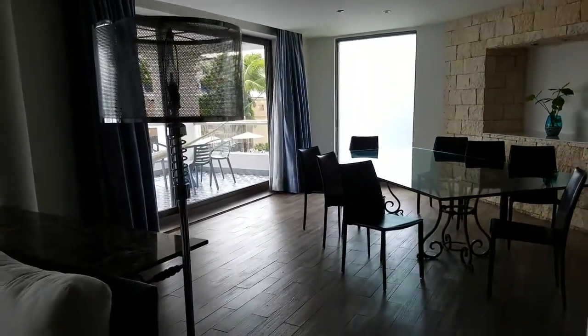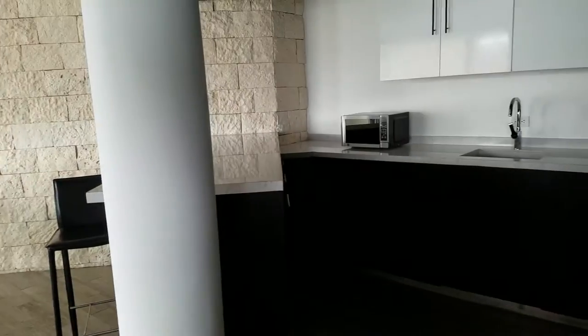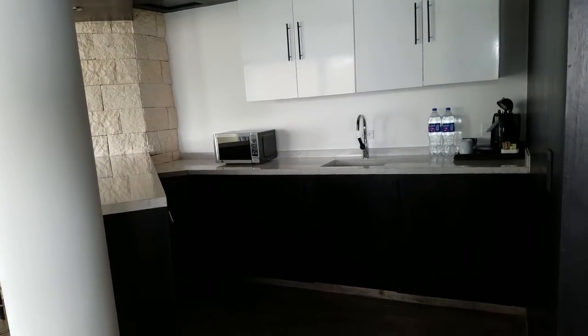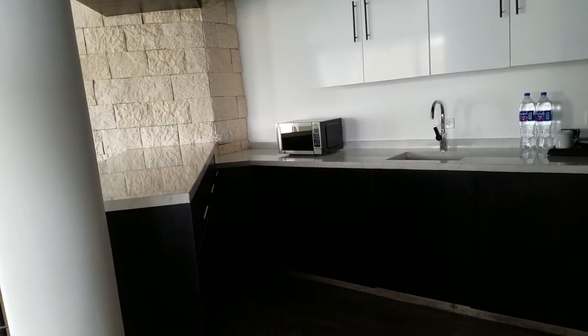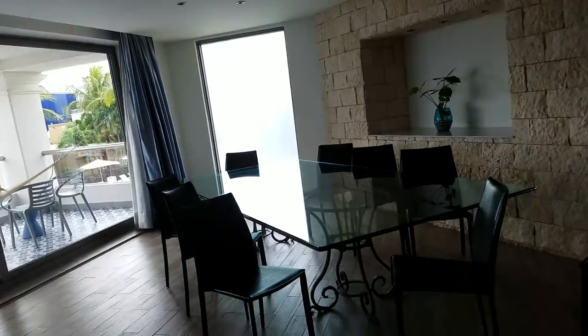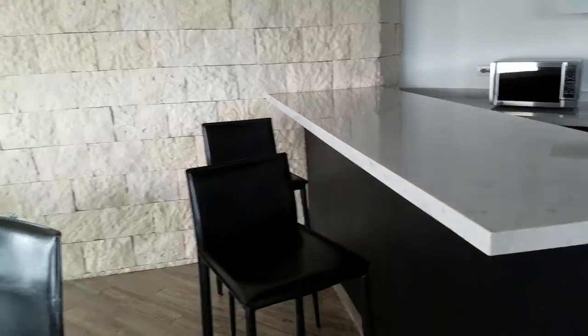We've got seating for eight at the dining room table. Now this looks like a kitchen, but it's not actually a kitchen — no one is expecting you to cook. But wouldn't it be wonderful to have room service brought up and you just put it all on the bar and serve it that way? And they will — they'll bring room service for eight people if you ask them to. You just have to ask them. Plus we have seating for two more at the bar.